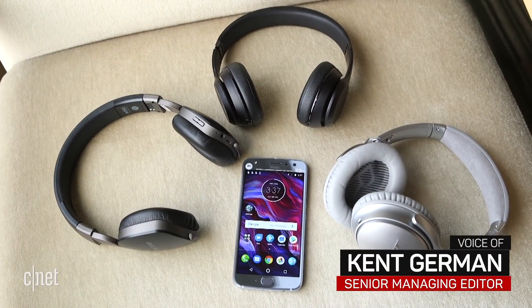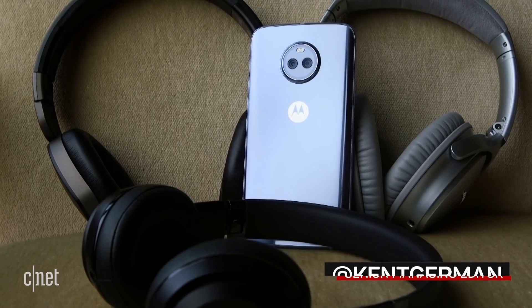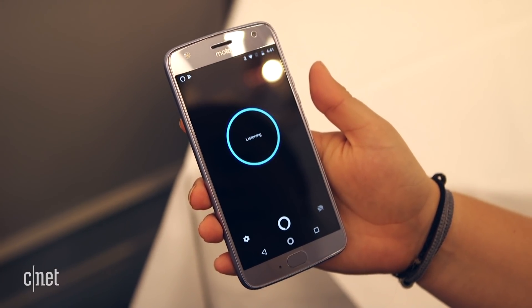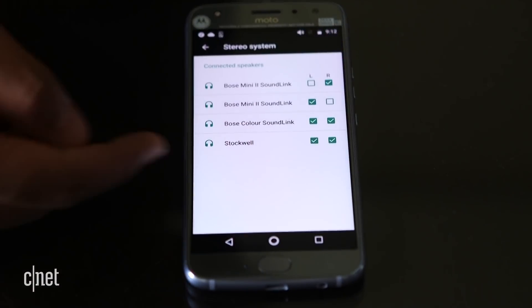You can't say that the Moto X4 doesn't bring anything new. Announced today at the IFA Technology Show in Berlin, the X4 is the first Motorola phone to get Amazon's Alexa voice app, and it's the first phone ever to be able to stream to multiple Bluetooth devices simultaneously.